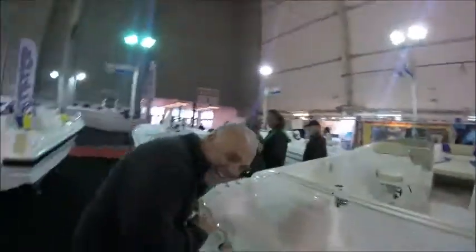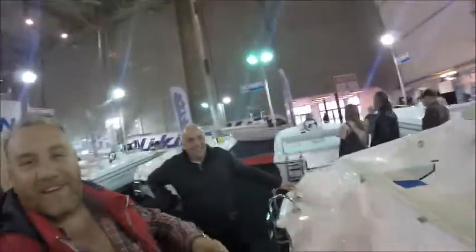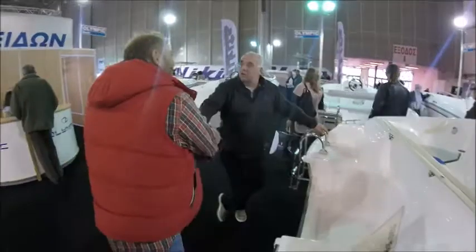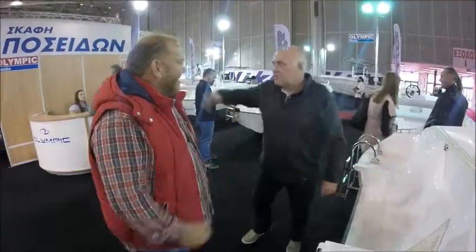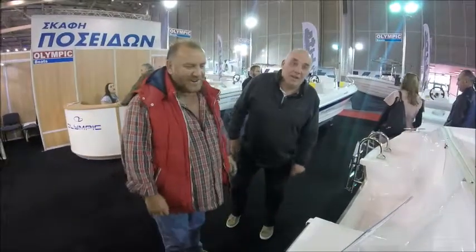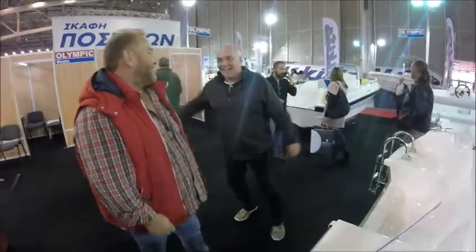Anyway, Mark, good luck, mate. We'll catch you — we'll have a coffee later on. Awesome, mate. Good luck with your day. I'll see you on YouTube, buddy. Take care. And don't forget to subscribe!